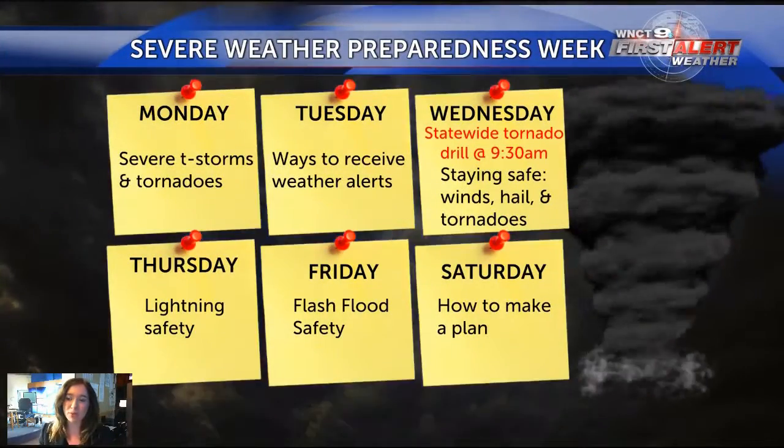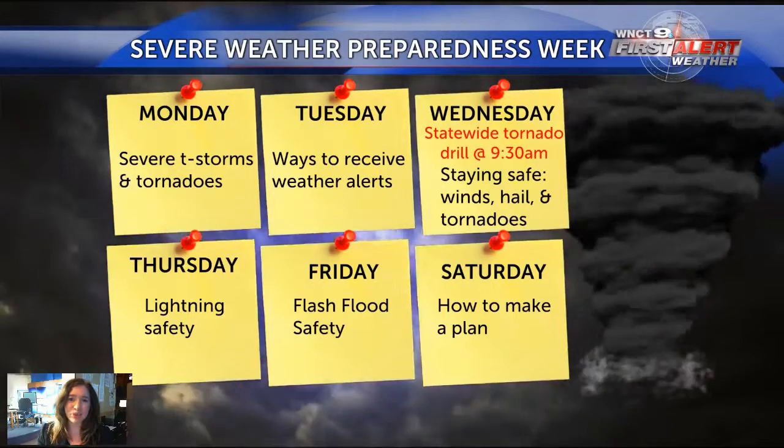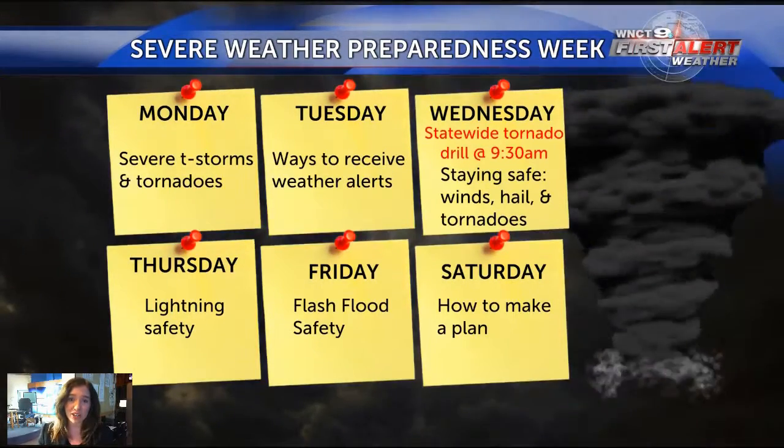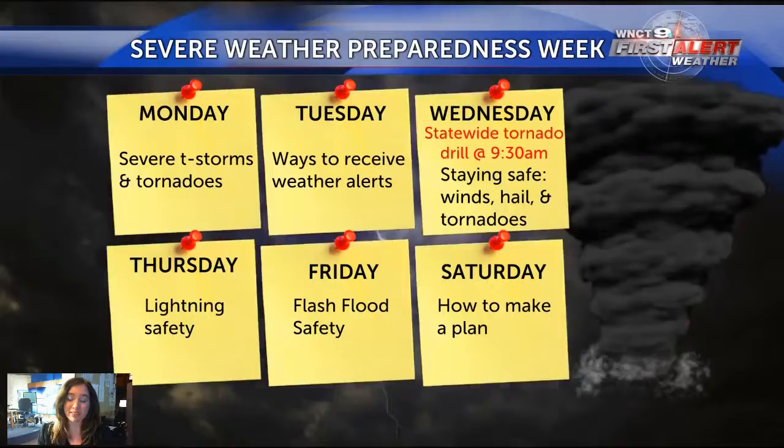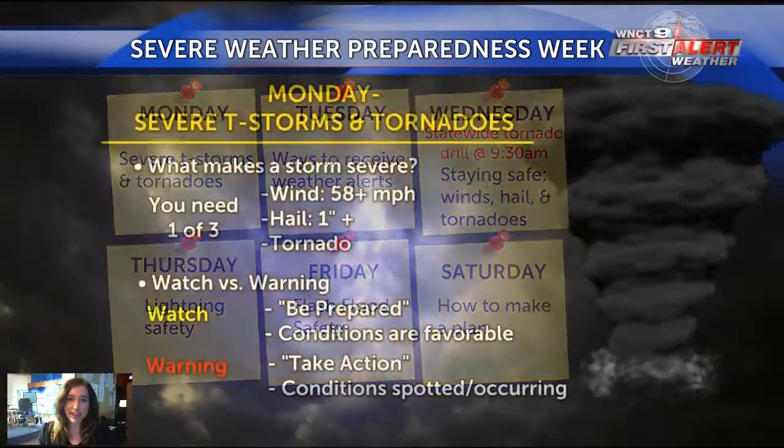First Alert Meteorologist Candace Bolling here. We're wrapping up severe weather preparedness week, and this video is going to show you everything that we covered this week — kind of wrapping it all up, giving you one nice place to go and look at everything. See the pictures below and the article. Here's a recap of the week: we started off talking about severe weather and tornadoes, how to receive alerts, we had a statewide tornado drill, we learned about lightning and flash flood safety, and today we learned how to make a plan.